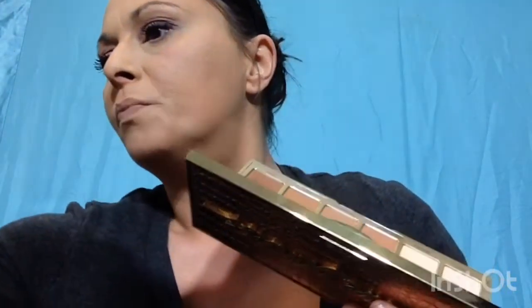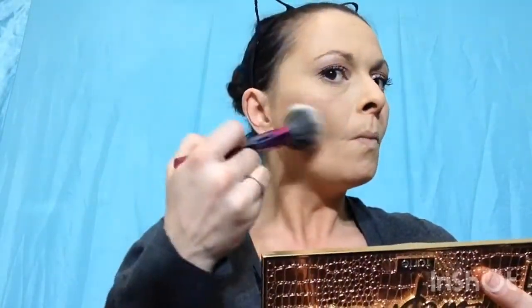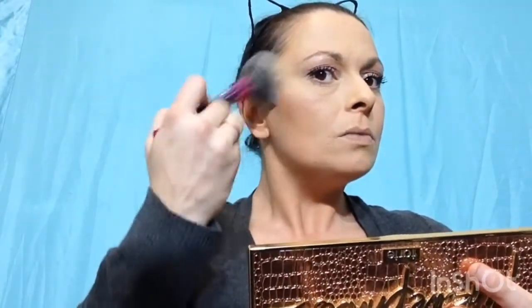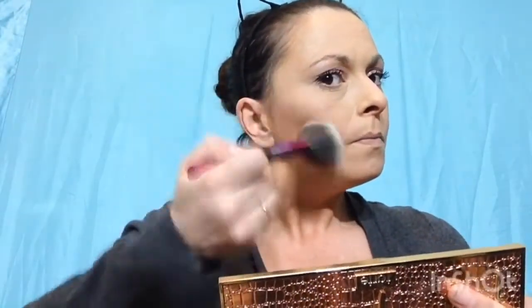Now I'm going to go into the same palette and use the bronzer. What I like to do is go into all of them, bronze the face, and take it in small circular motions, blending it in on each side of the nose.